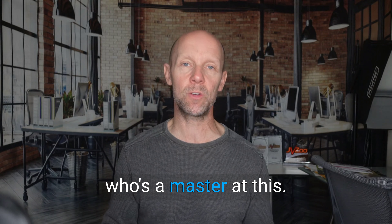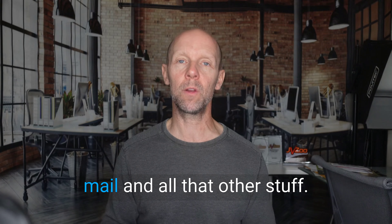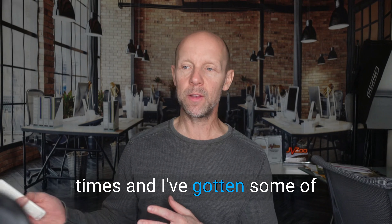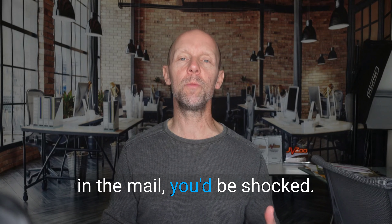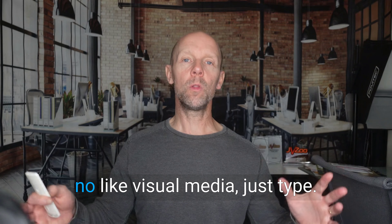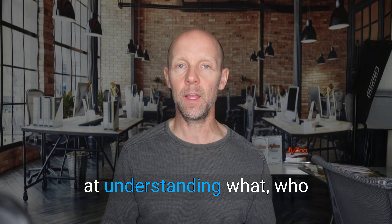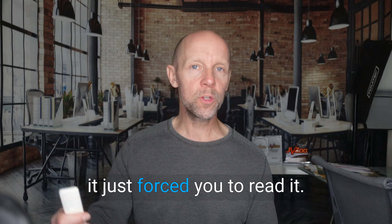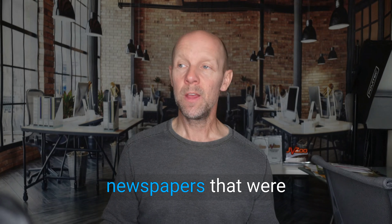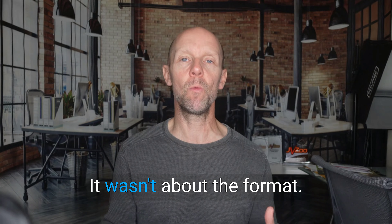Someone I highly respect who's a master at this is Jay Abraham — a marketing legend from the era of big advertising and direct mail. I had the pleasure of meeting him and getting some of his resources. The letters he would send in the mail — just type, no pictures, no images, no visual media — were incredibly effective. If he catches you with the headline and you start to read it, he was so good at understanding his audience and their pain points that it forced you to read the entire letter — six pages of single-spaced type. He took out full newspaper ads of single-spaced type with no pictures and made record sales, because it was about the message, not the format.